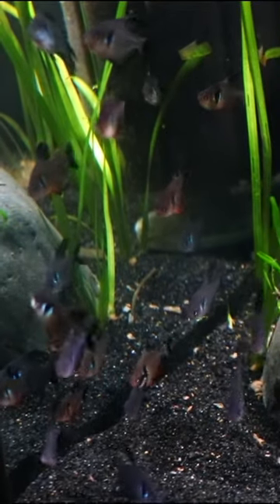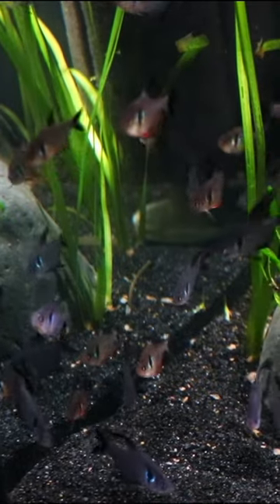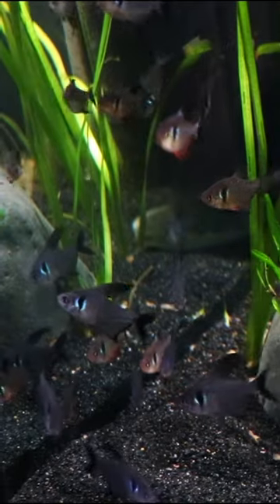These are black phantom tetras, one of my all-time favorite tetras. In fact, if you want to see a list of the coolest tetras ever, go to the three dots in the upper right hand corner, click on the description. We'll have a top ten of the world's best tetras.